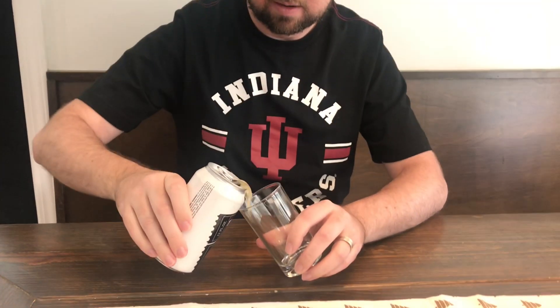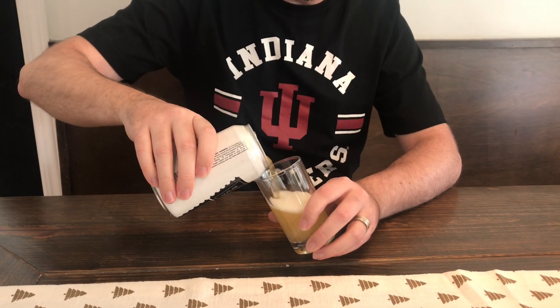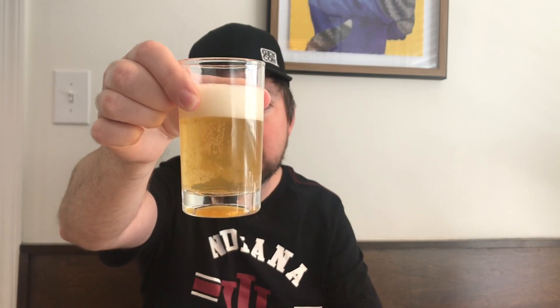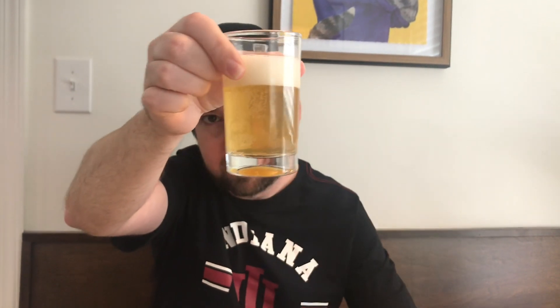Day three from the Aldi advent calendar is this Belgian white ale, also known as a winter beer. This is going to be like your Blue Moon, served with a slice of orange. The Aldi calendar is all brewed by State of Brewing out of Wisconsin. Nice pour — similar color to the pils we just had. This one's very carbonated, a little clearer than the other one. This would be like a Blue Moon.